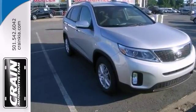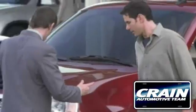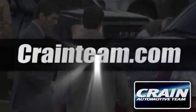And with navigation and parking sensors, it won't be here long. Come in for a test drive today. Visit us anytime at Craneteam.com. Go!